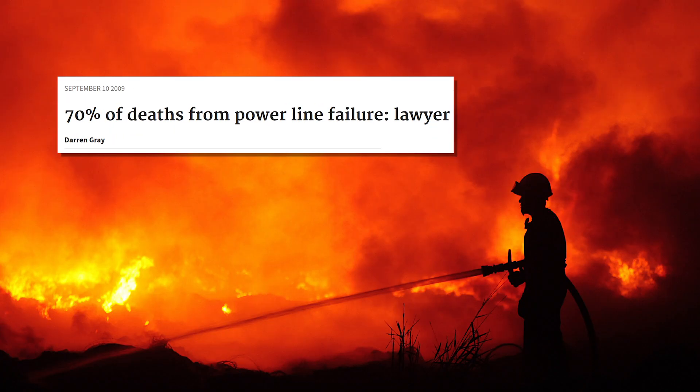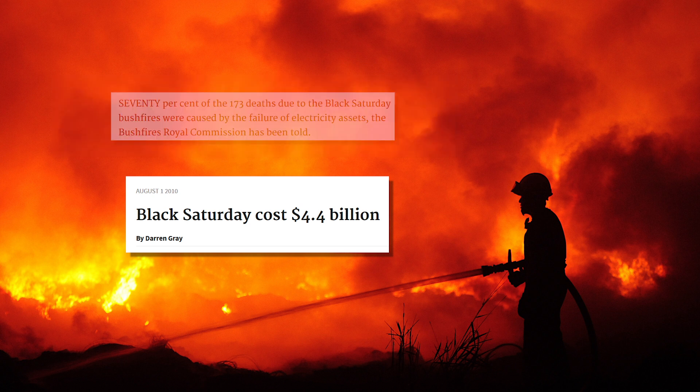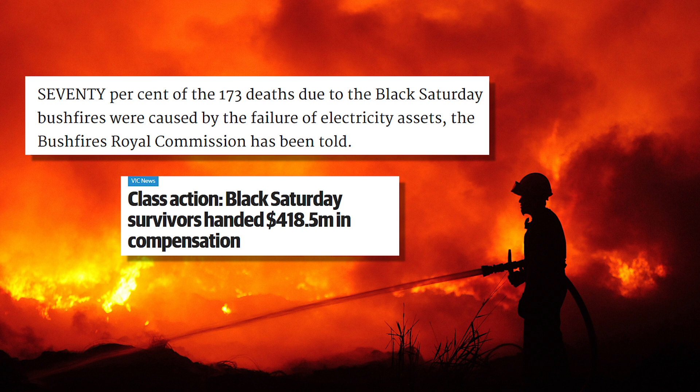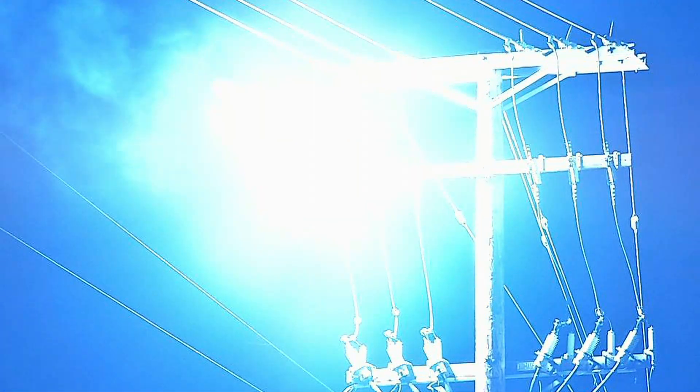Powerline sparked fires such as the one in Victoria that caused $4 billion property damage, claimed 173 lives, and launched a class action against power companies are not unique. But with this innovation, they could become a rarity.